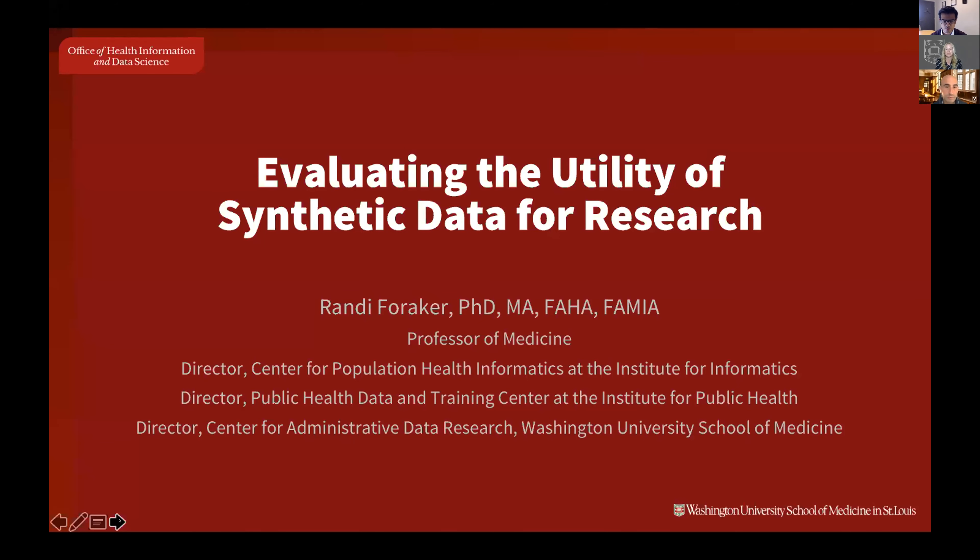I will be moderating today's session with my colleague, Michael Mathemi, who is an Associate Professor in the Department of Biomedical Informatics, Medicine, and Biostatistics at Vanderbilt University Medical Center.